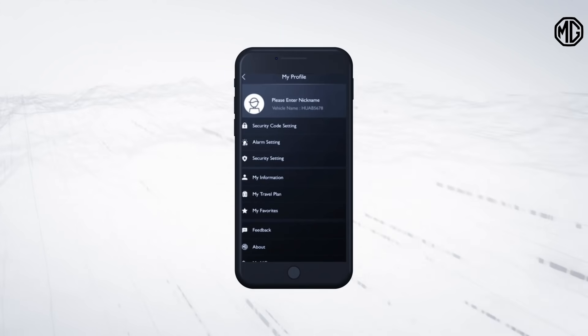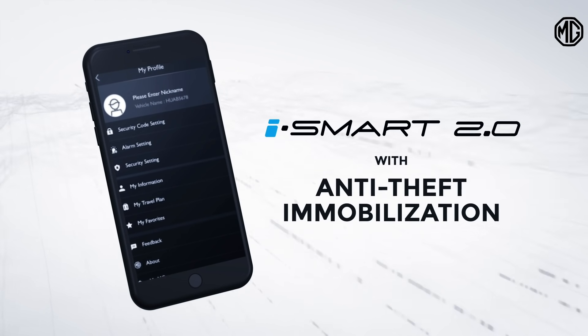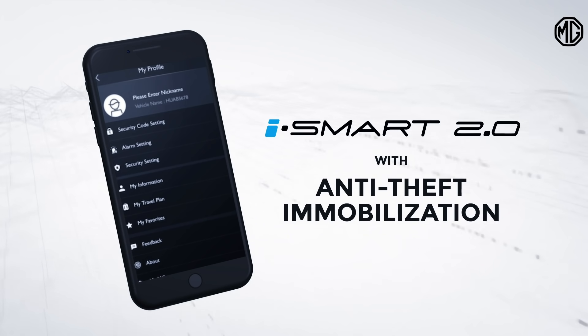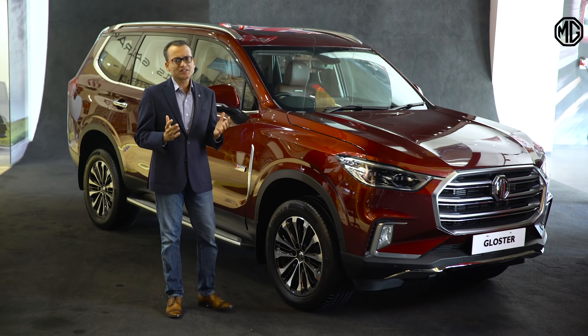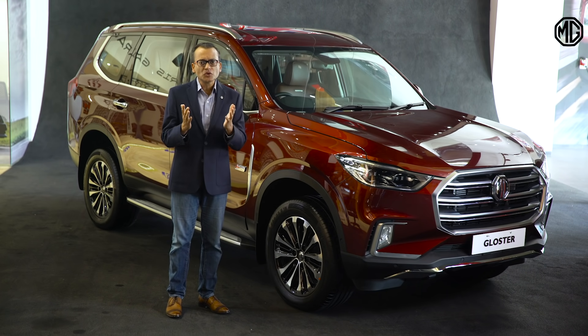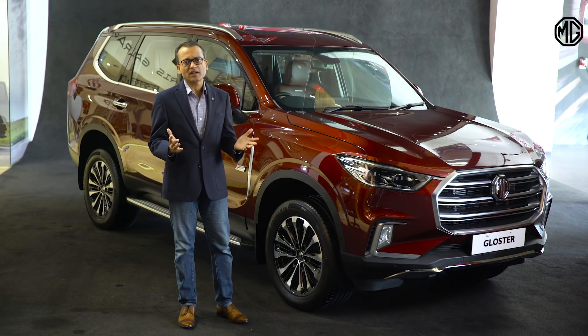Gloster also has a unique security feature which is anti-theft immobilization, preventing theft, and this is enabled through the iSmart app on your mobile phone. The MG Gloster isn't just another car. It's a car that truly thinks about you, your safety, your convenience, your comfort all the time.